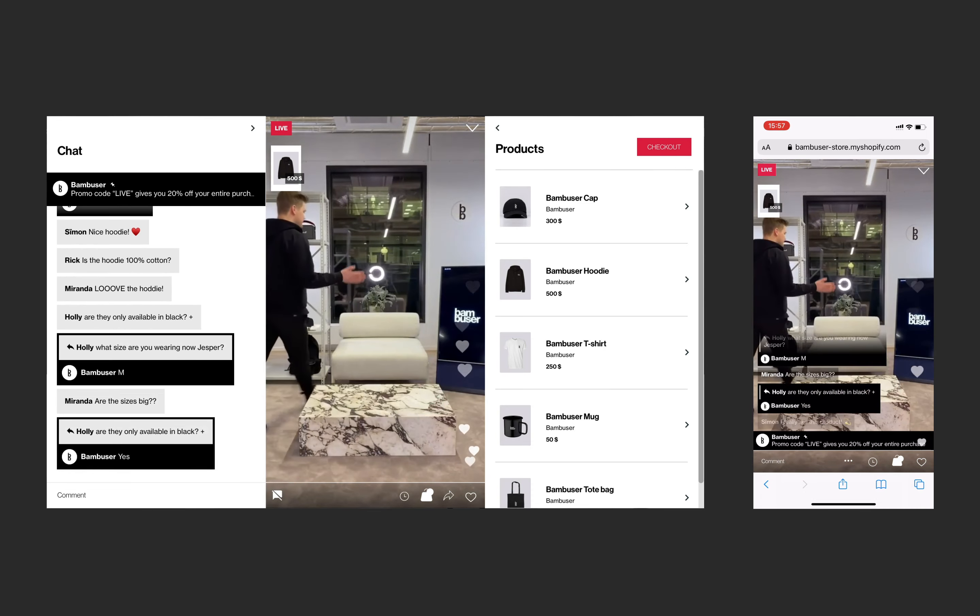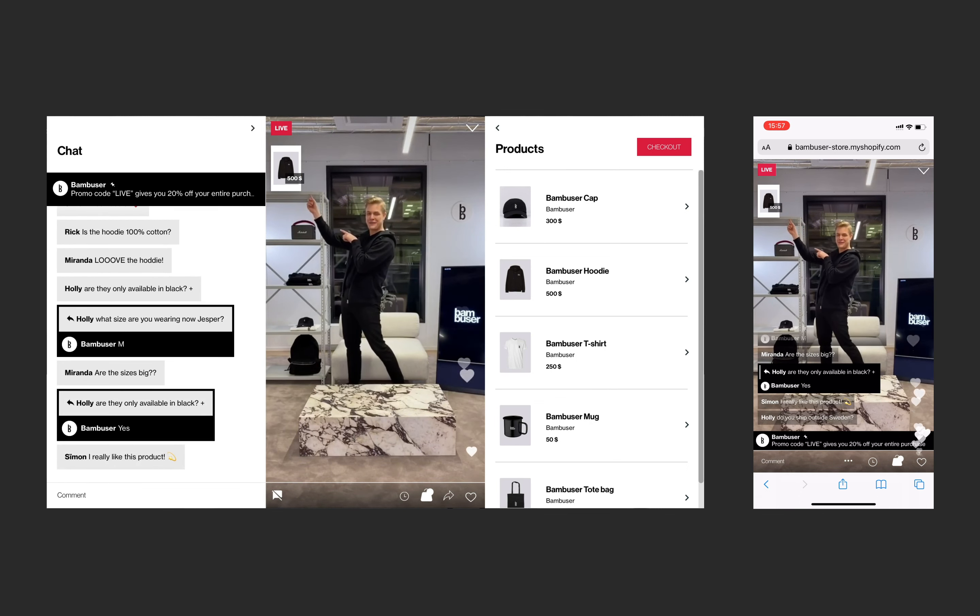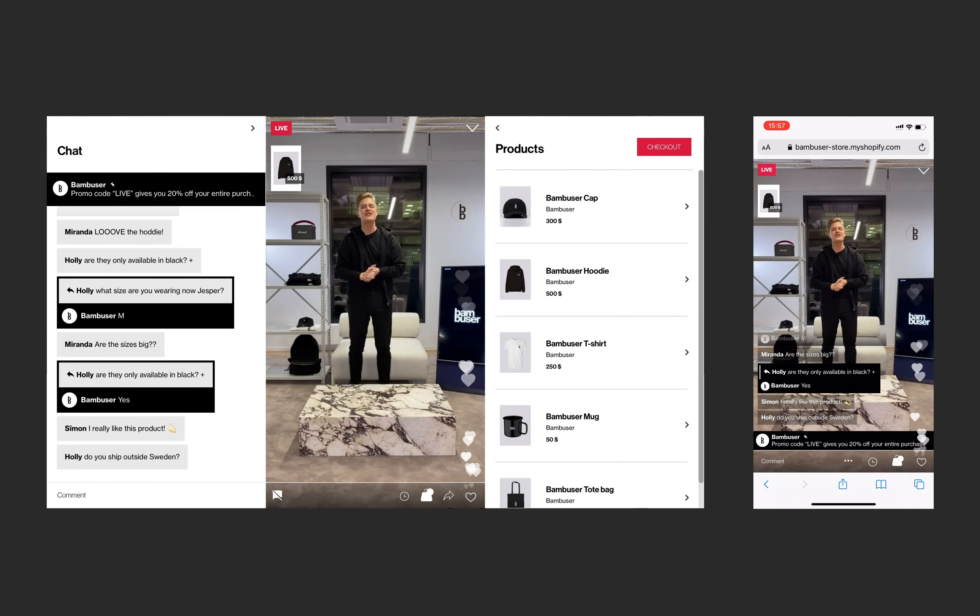And so if you like it, go ahead and shop. Just press the button up here. Thank you for watching. Have a good one.